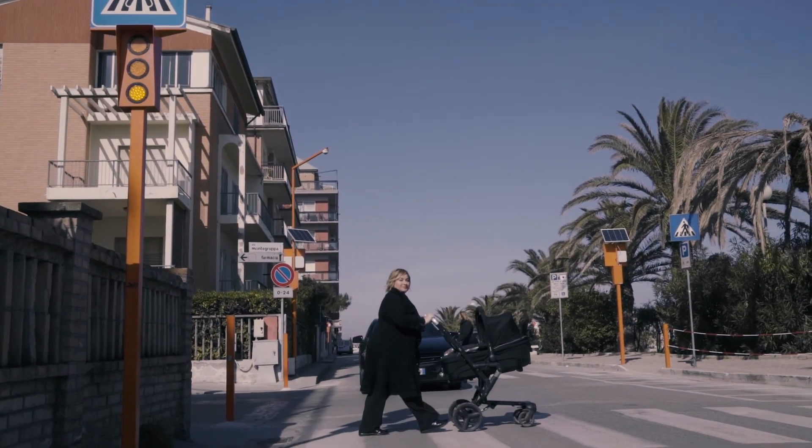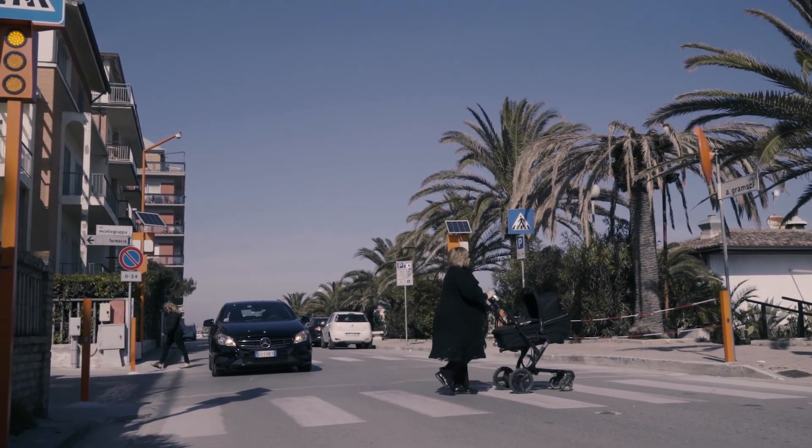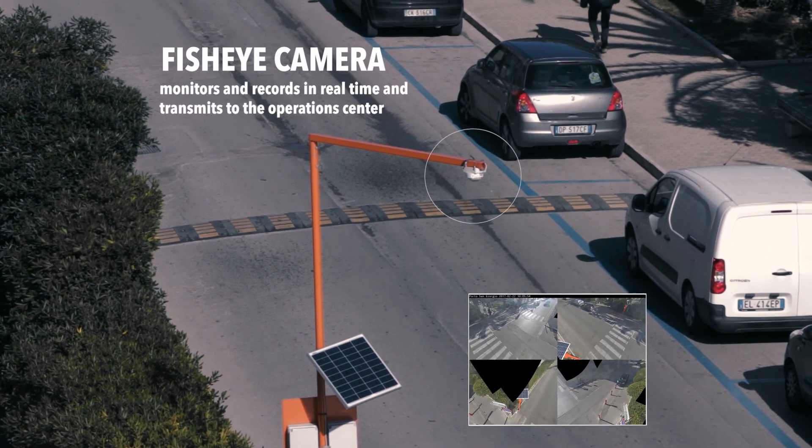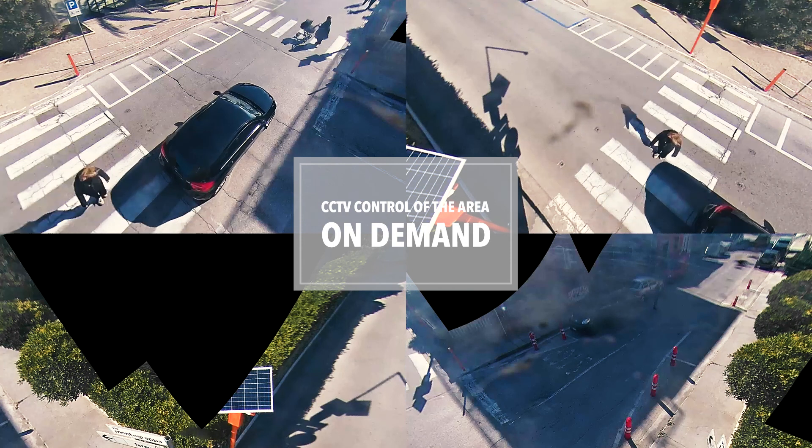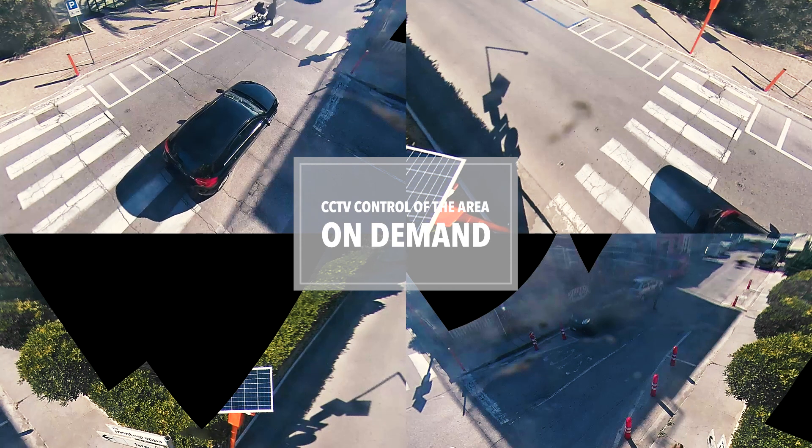Thanks to the fisheye camera, Safety Pedestrian 2.0 allows the CCTV control of the area in live streaming and on-demand to check liabilities in case of an accident, respecting the privacy law.